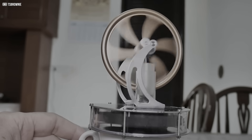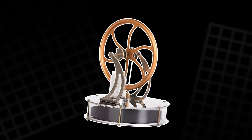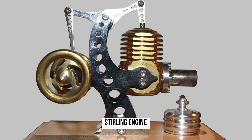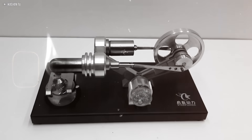This quiet little machine might look like a toy, but it could hold the secret to unlocking our clean energy future. While most people talk about batteries and solar panels, few have ever heard of the Stirling engine — a 200-year-old invention quietly making a comeback.